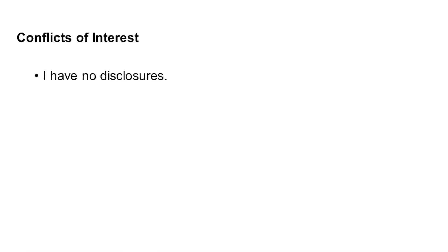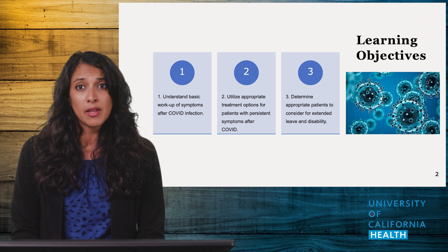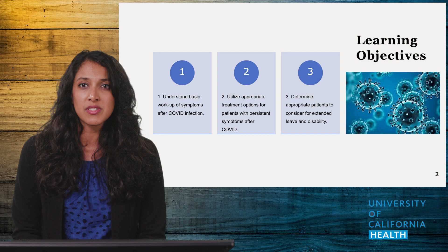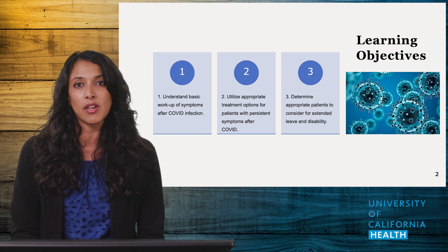I have no disclosures. The goal of today's presentation is to help empower you, the primary care physician, to feel more comfortable with starting a workup for and providing management of the symptoms of Long COVID. The prior presentation helped you identify which symptoms to look for, and today we will build on that knowledge base.